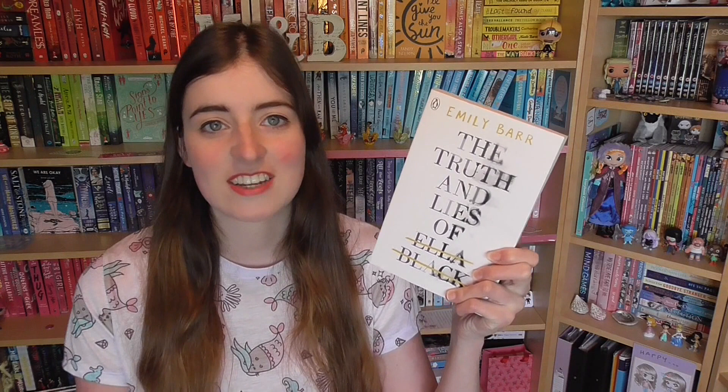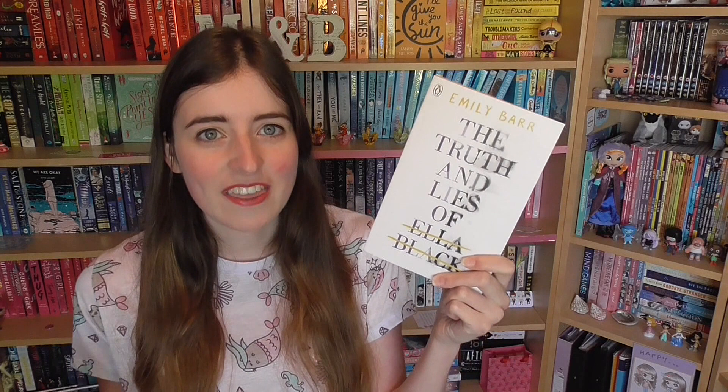Next we have The Truth and Lies of Ella Black by Emily Barr, who wrote The One Memory of Flora Banks. I wasn't even expecting to see this because I hadn't heard any news of her second book. It's another January 2018 release, but I think I'll get to it super soon because I loved Flora Banks so much — the vibe and the pace were incredible. Apparently it's set in Brazil, whereas Flora was set in Iceland, so I'm excited for that change of setting.